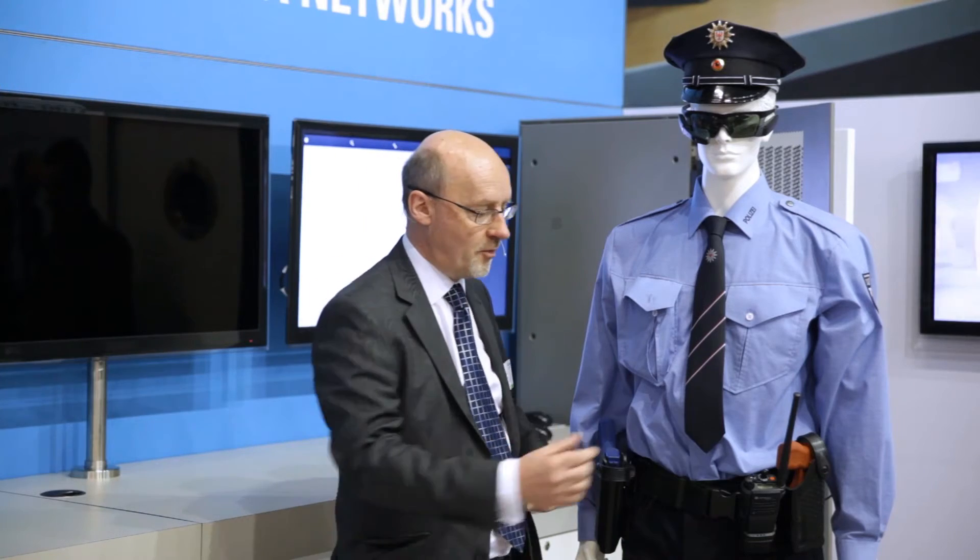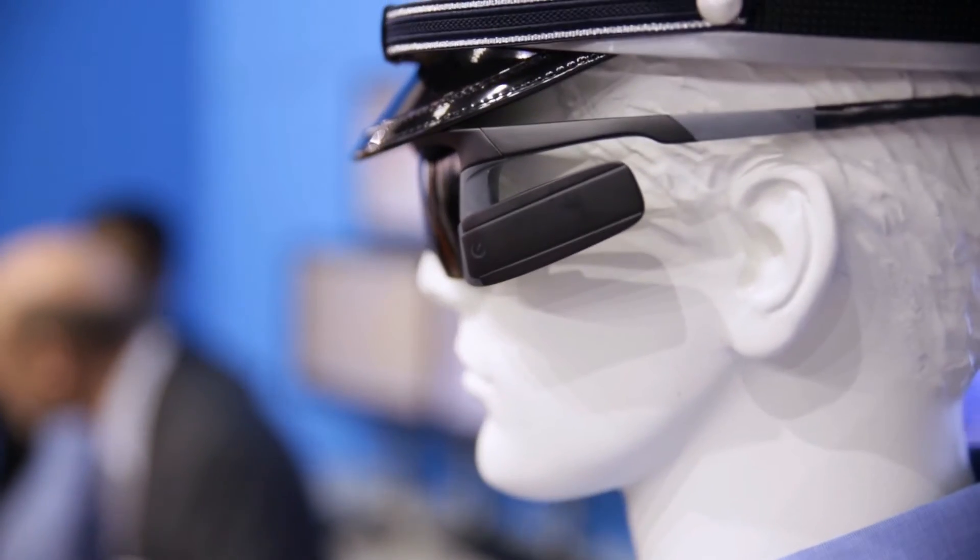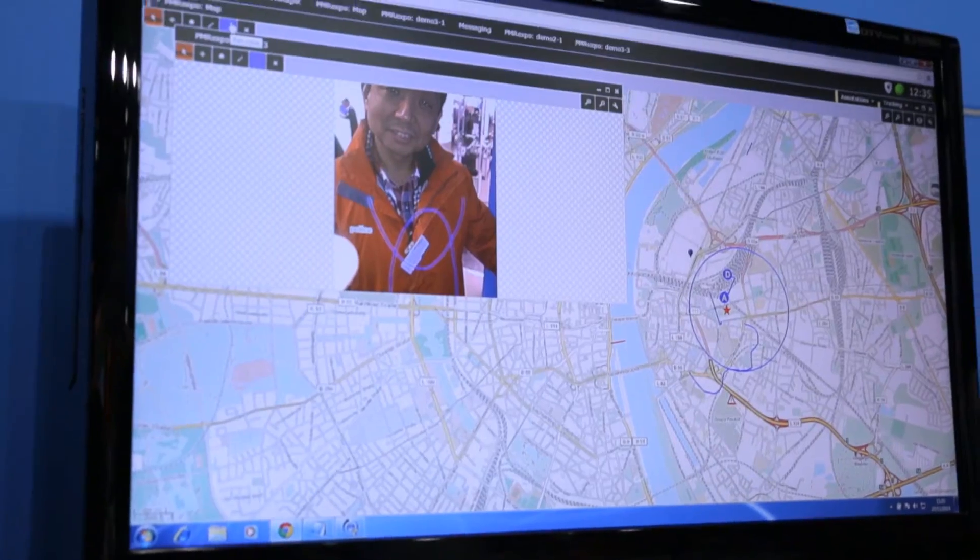By combining those elements, we can provide the officer with indication of information that he requires, without him being distracted from his normal operation. For example, if he changes talk group on his mission-critical radio, in his heads-up display he's going to see the name of the new talk group. If someone presses to talk and talks to him, he's going to see the ID of that person, similarly with messaging.